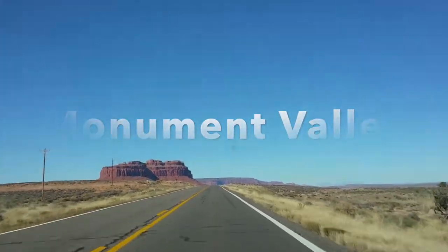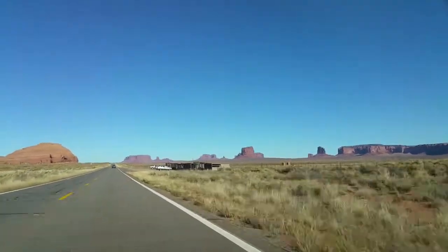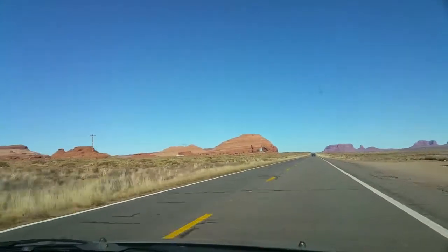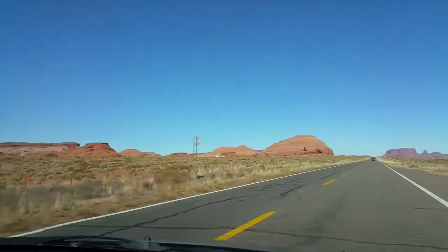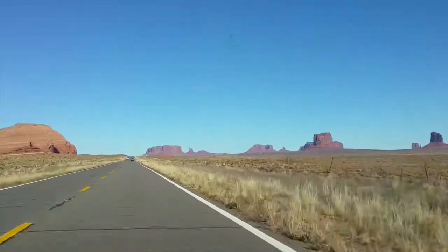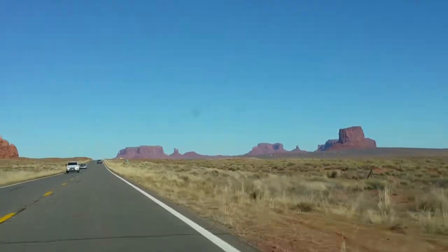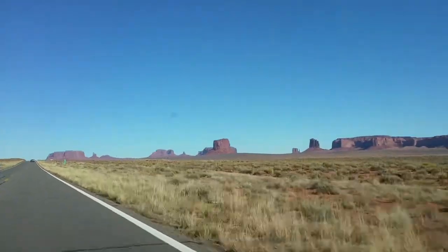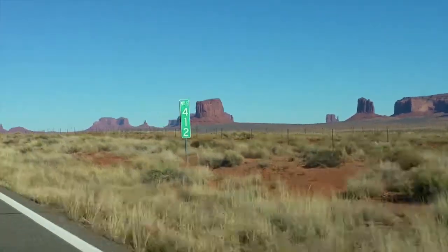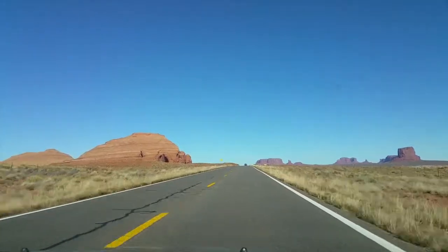Monument Valley Navajo Tribal Park is one of the centerpieces of beauty on Navajo land and one of the world's most recognized landscapes. Beautiful red sandstones push skyward from the vast expanse of desert floor, creating a striking set of formations. This unusual earthscape is so inspiring and magnificent that it has become one of the most photographed sites in America.